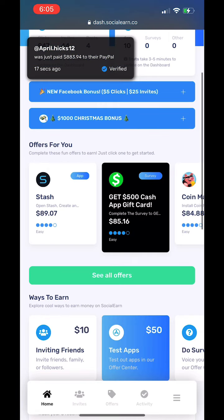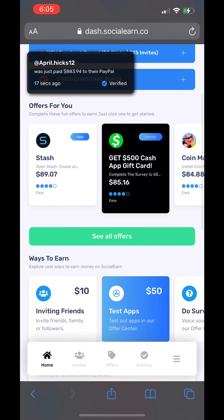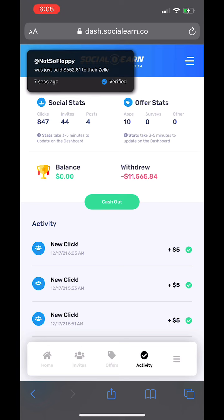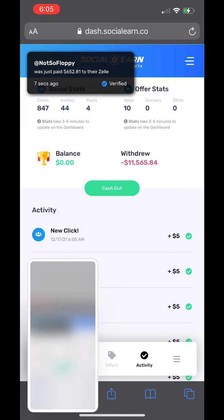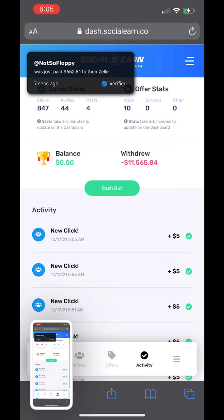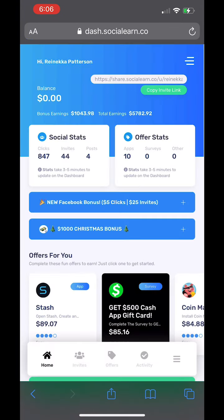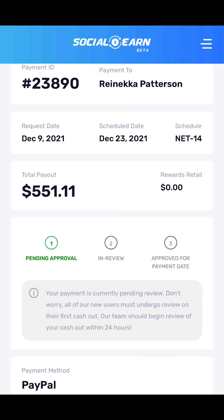Mind you, I just cashed this out today. At the top of my screen you can see where it says it's 6:05 a.m. And I'm just showing you guys this is the total balance that it says I will receive in January. I have not received payment, but I am cashing out and waiting for the payment to be approved.